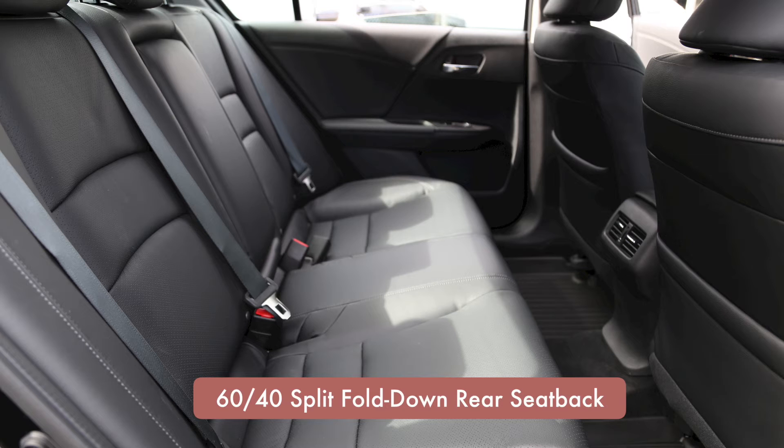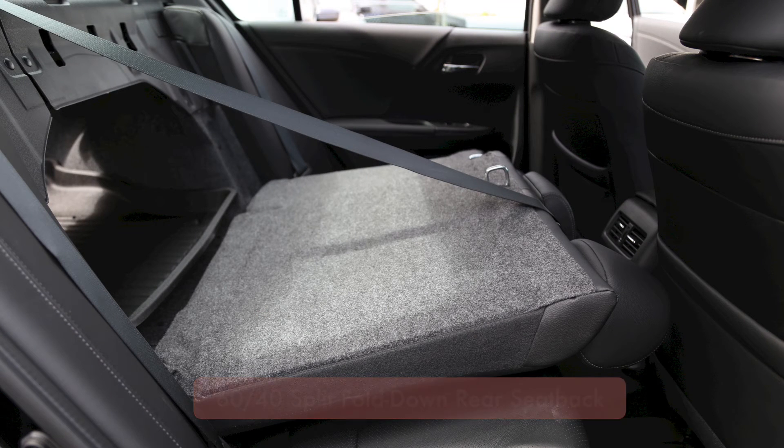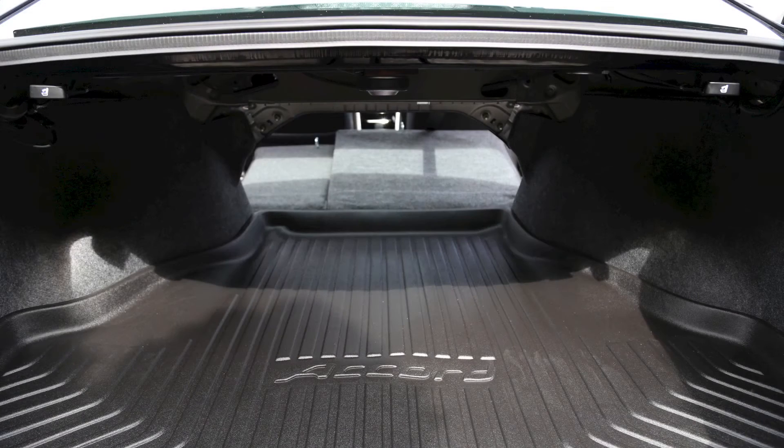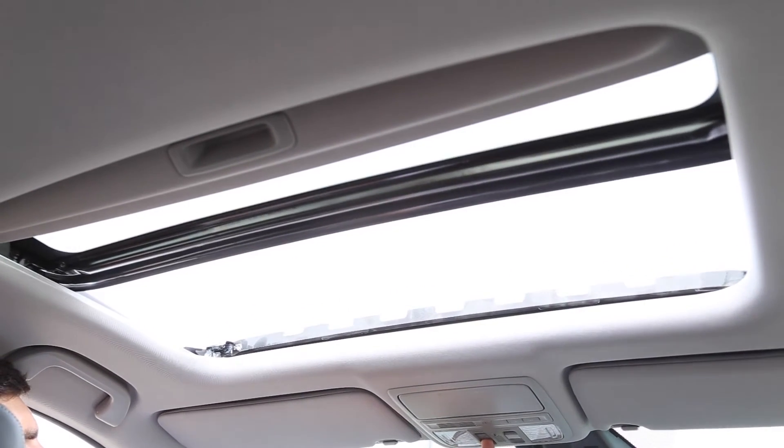The 60/40 split rear seat increases versatility by allowing you to transport rear passengers and longer cargo. The 2017 Accord also features a full-size power moonroof that can be opened with the push of a button.